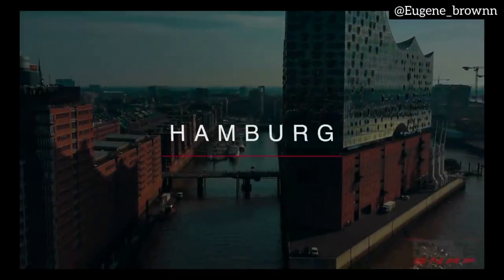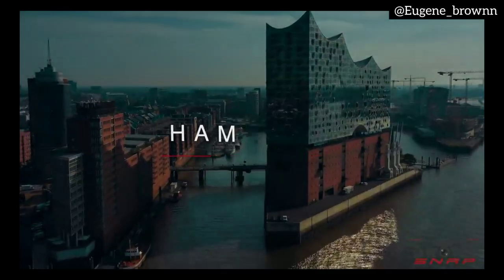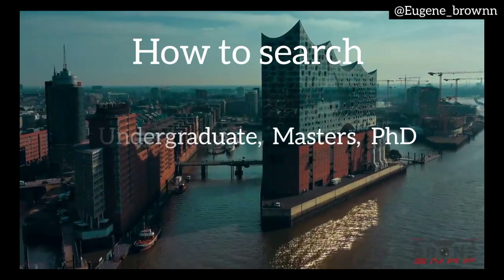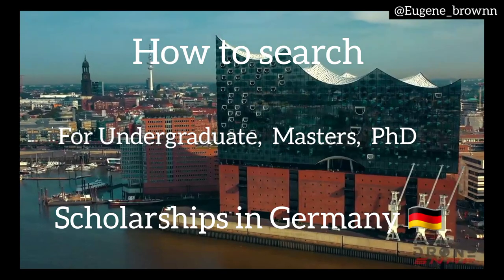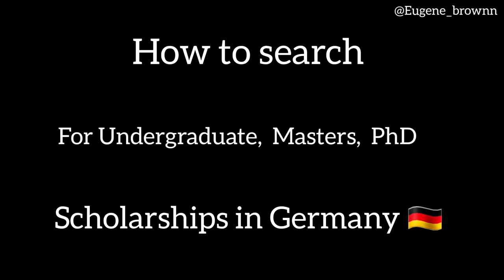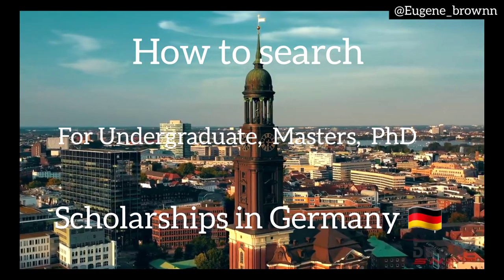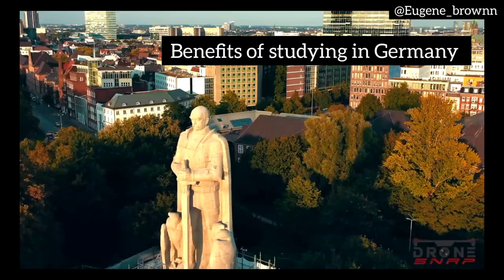Hello guys, it's nice to have you back in my channel. I decided to do a special video to talk about how to search for scholarships in Germany — how to search for undergraduate scholarships, graduate scholarships, and even PhD scholarships in Germany — because I believe this would be of great benefit to you. Here are some of the benefits of studying in Germany.